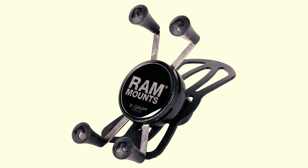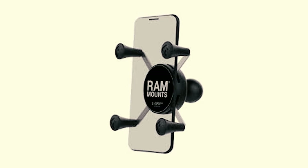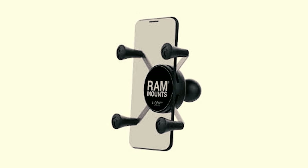The X-design enables the mount to easily adjust to any phone size and won't block your screen. It's one of the more expensive models on the market, but this is a good example of getting what you pay for.